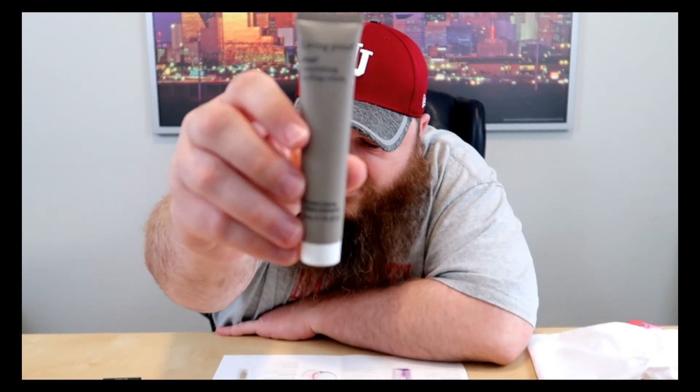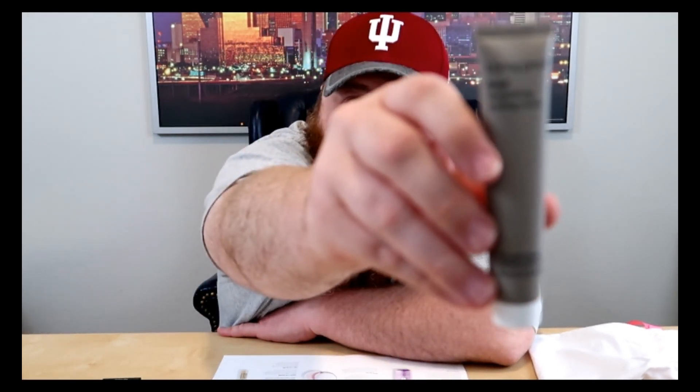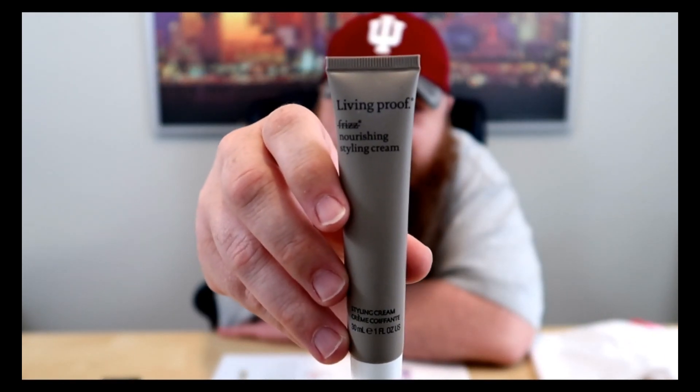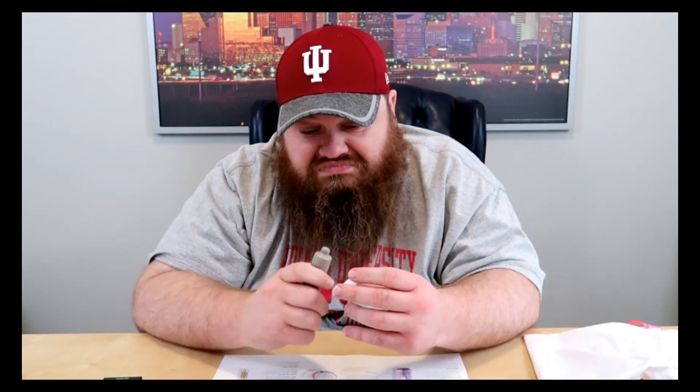The next thing is by Living Proof, which you've had a lot of stuff by them. This is No Frizz Nourishing Styling Cream — a frizz-taming styling cream that blocks moisture in the air without weighing down hair. Let's see if this stuff smells any good. Yeah, it smells pretty good, but it's a pretty strong scent. That's the only thing that isn't my favorite about that brand.